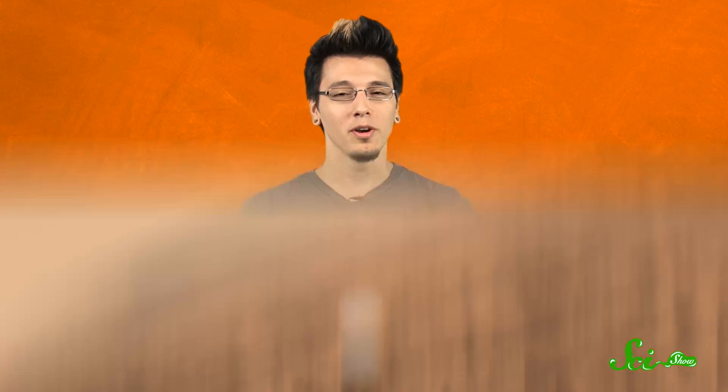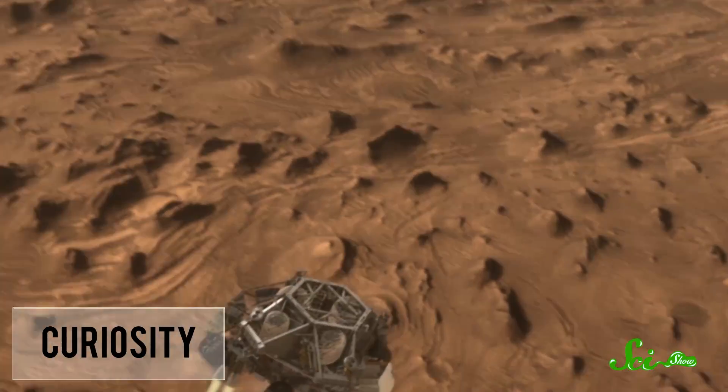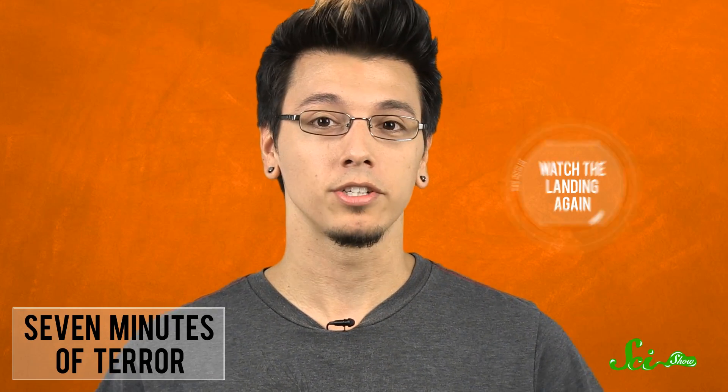One year ago last Tuesday, a pretty cool thing happened. After hurtling through space at 20,000 kilometers an hour and losing contact with NASA for seven minutes, Curiosity, the biggest, baddest rover in history, landed safely, smack in the middle of its target, in a crater on the surface of Mars. It was an awesome accomplishment, but it was also the beginning of something more important.